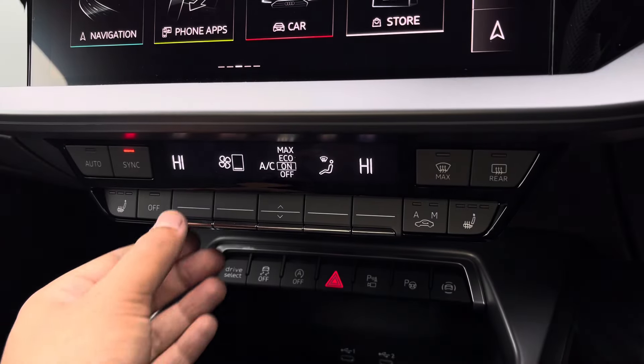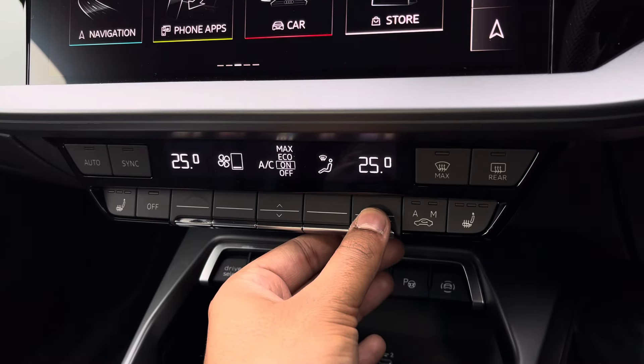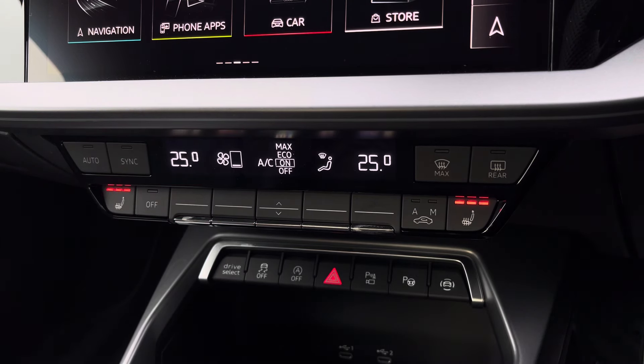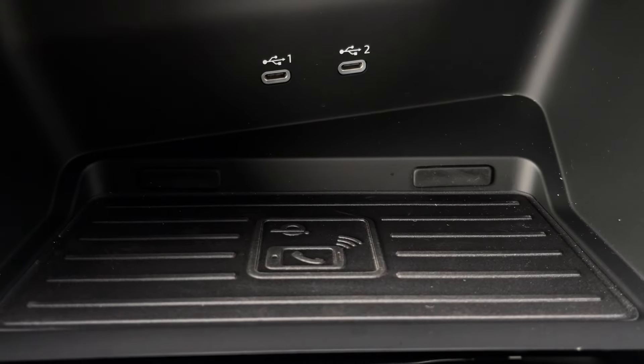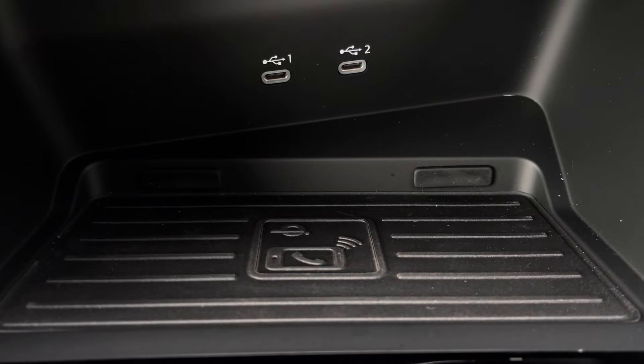Lower down you'll find the display for the 3-zone electronic climate control, with plenty of adjustment to your preference, while there are heated front seats for added comfort on those cold winter mornings. There's also a phone box with wireless charging, allowing you to easily charge your mobile device while on the go.